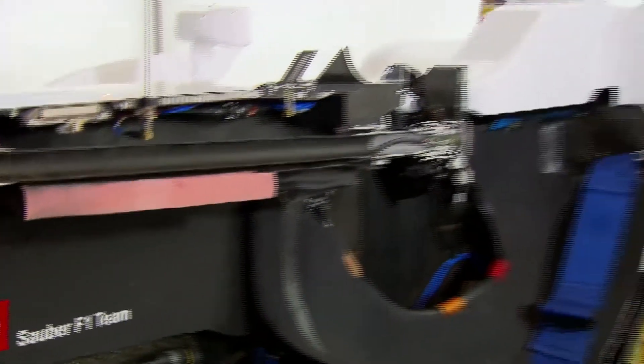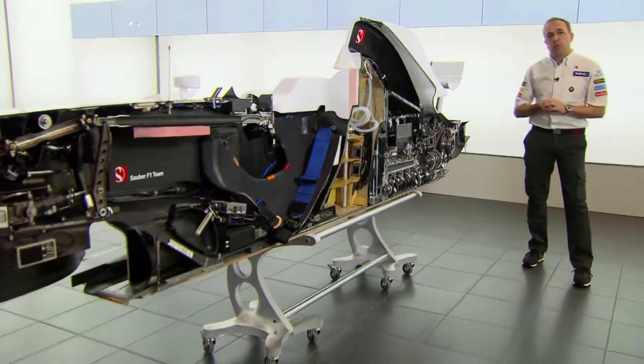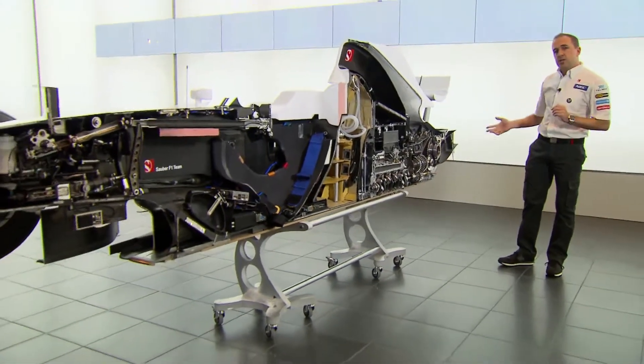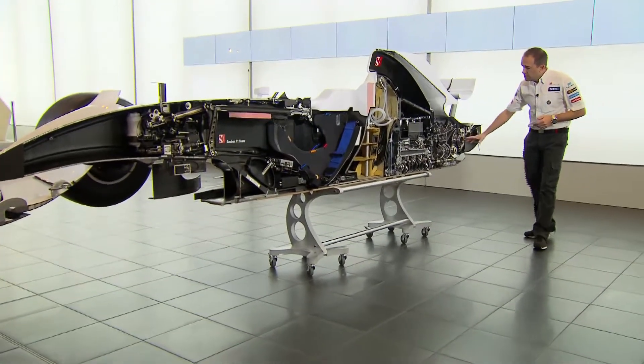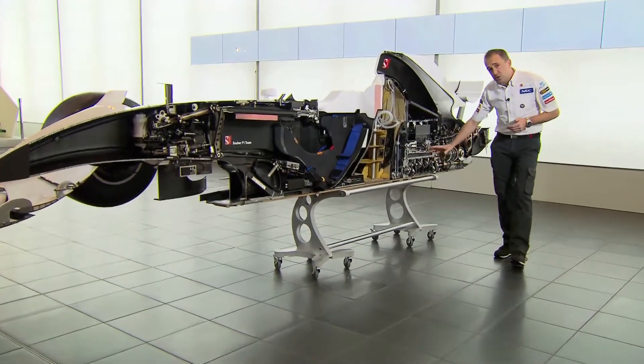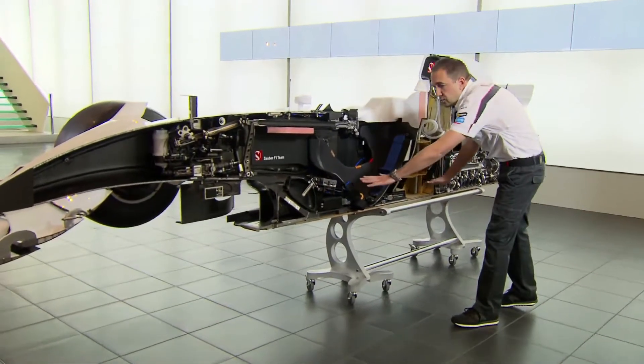One of the challenging points of designing a Formula 1 car is positioning and packaging all the components that make the Formula 1 car work. Here you can see all these components and how they're positioned on the car. Starting at the rear, we've got the gearbox, the clutch, the engine, the oil tank, the fuel system, and all the electronic boxes.